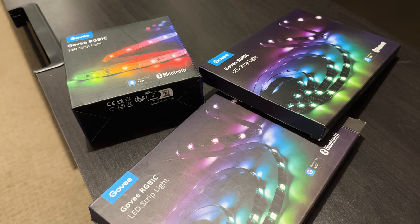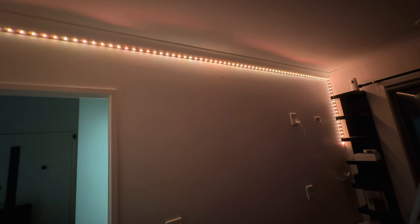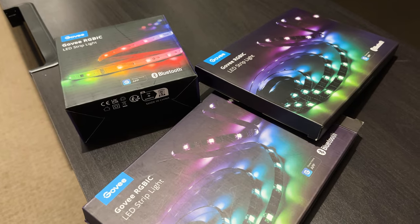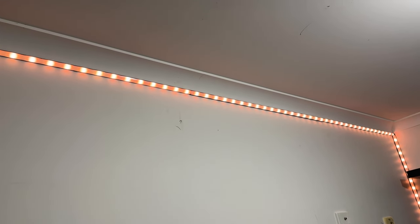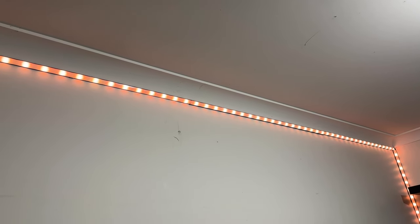Starting by installing these Govee LED light strips, I mounted the strip channels then carefully attached the strip lights and covered them with a diffuser. Now you might ask why I didn't just go with the Govee RGBIC rope light. Well, Govee doesn't ship all their products to the Australian market like they do in the US, Europe, UK and Canada. But other than that, their products are really good quality and also quite affordable compared to Philips Hue.